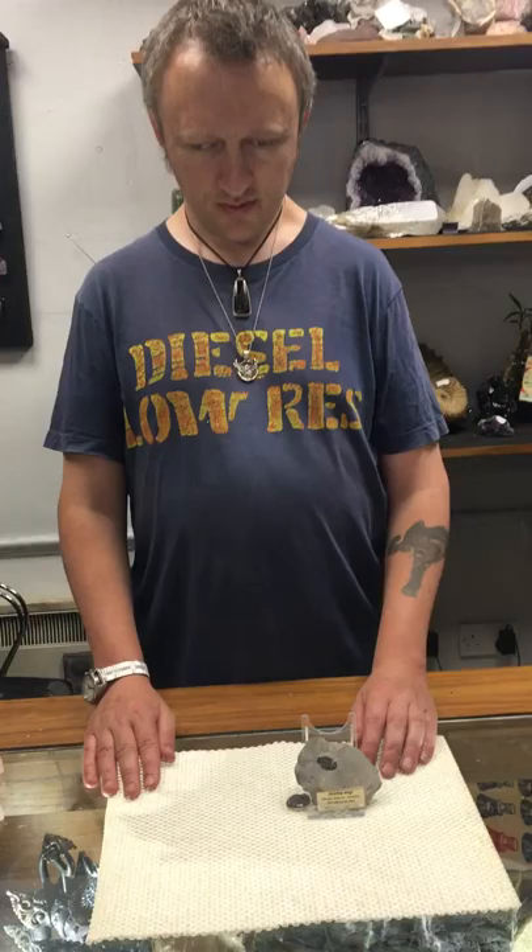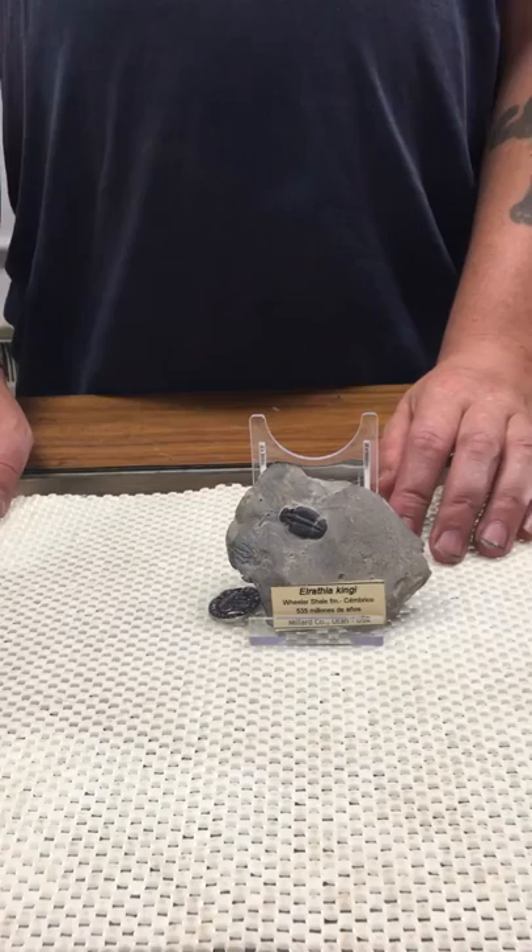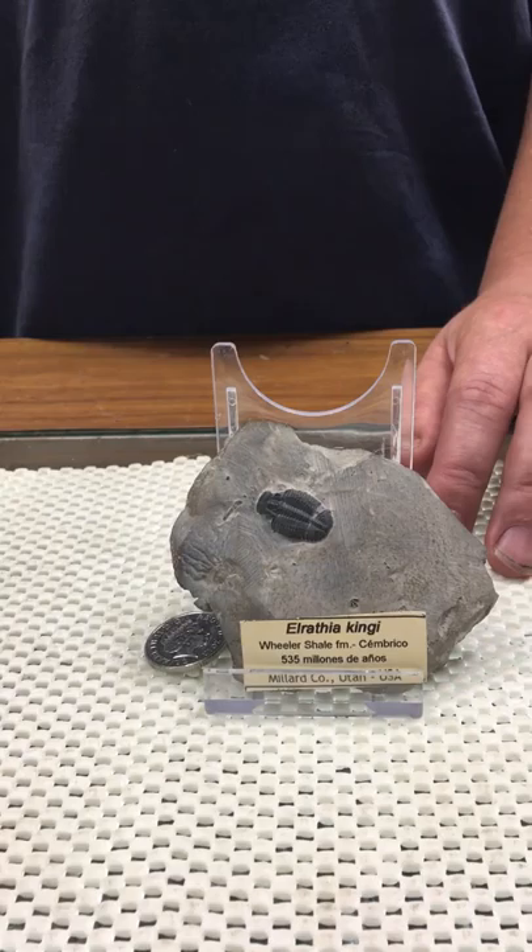Hello, today I'd like to take you on another time travel expedition, only very briefly but hopefully interestingly. This trilobite in front of us — we're visiting the mid-Cambrian period. This trilobite is called Elrathia kingii.